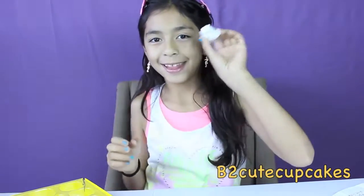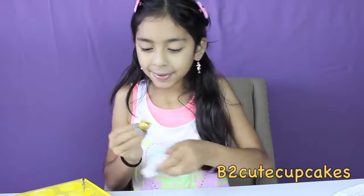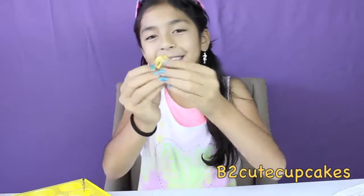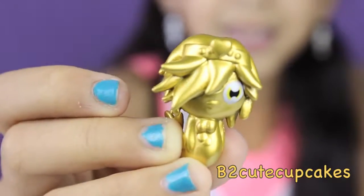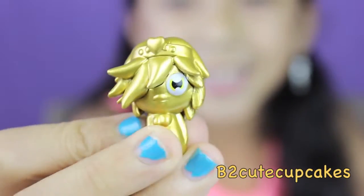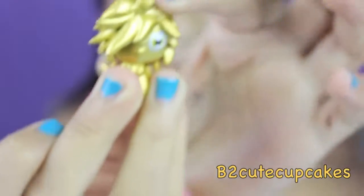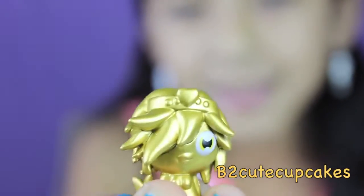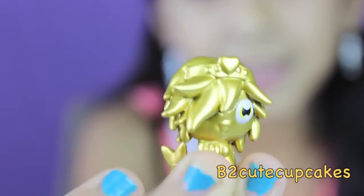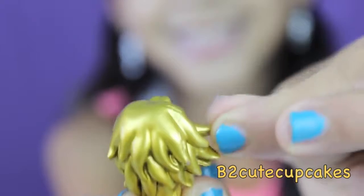On to our third and last mystery washling. I got this gold mermaid, guys! Isn't she pretty? She has a tail, and she has like a crown looking thing on her head. And she has gold hair! Cute!